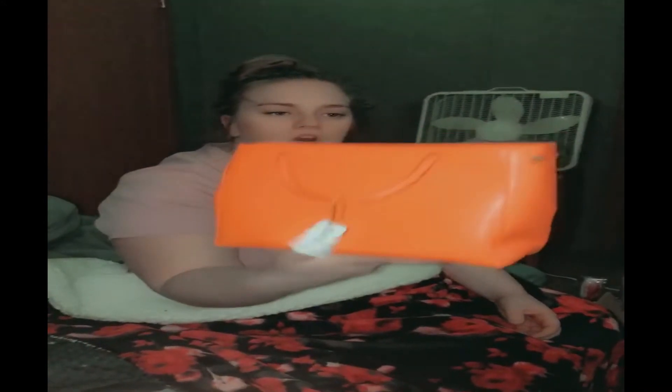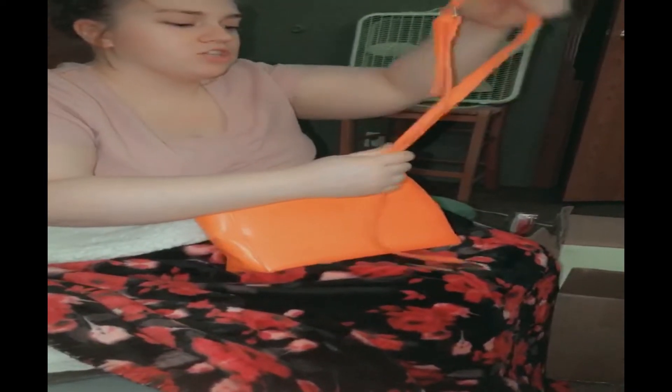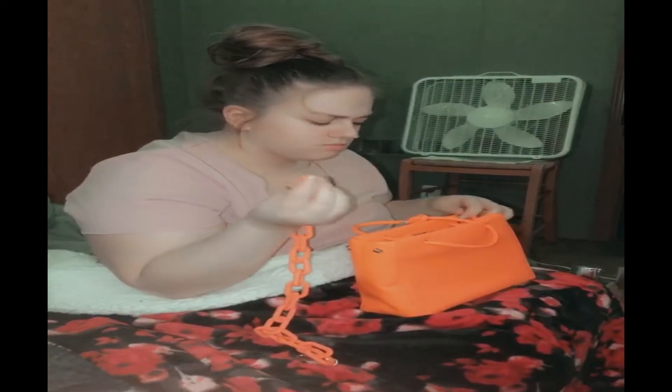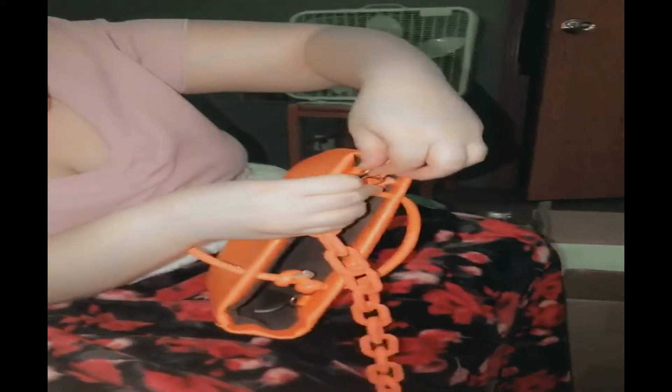Next up we have this orange purse. It looked really cute online, and the whole reason I got it was to match a top that was gonna go with it. It's just kind of a plain orange purse — honestly it doesn't look as good as the picture. But I do like that it comes with an extra strap so it can be a crossbody bag. It has buttons on the sides, and these little hooks snap on to the inside of the bag, so when it's all snapped on it gives the bag its own kind of character.